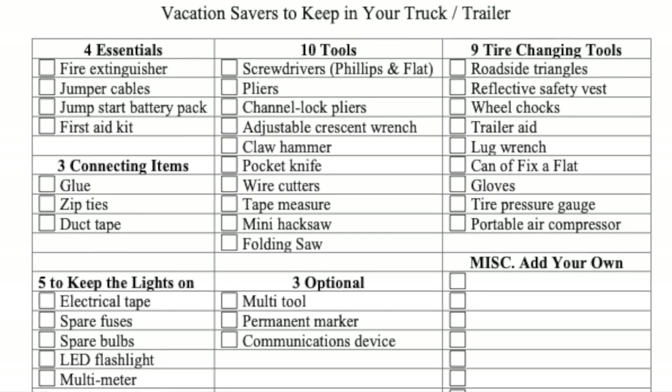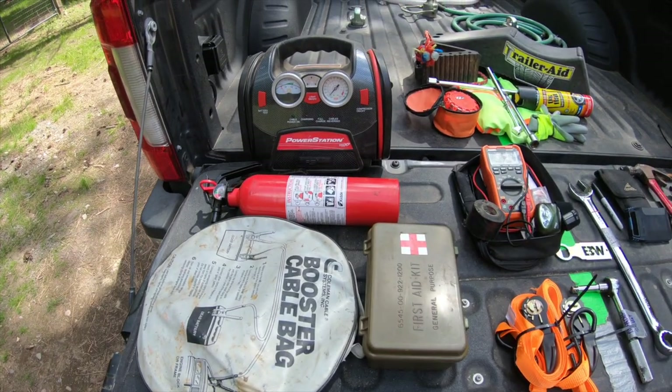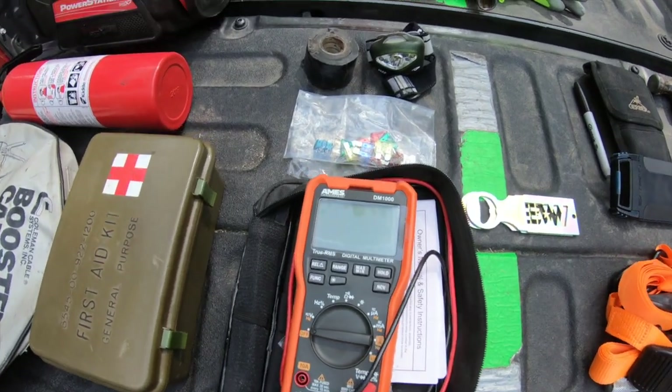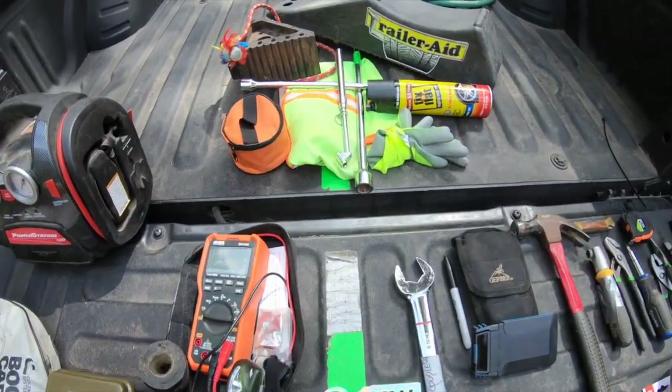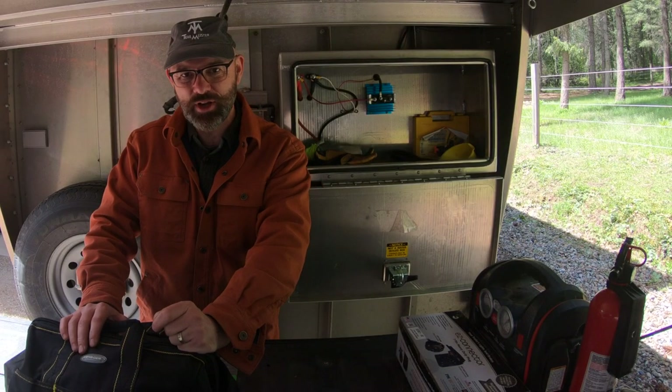Here's what I keep in my traveling toolkit. I have it broken down into four essentials, ten tools, three things to keep stuff together, five things to keep the lights on, nine tire changing tools, and three miscellaneous items that I won't leave home without. Let's check them out.